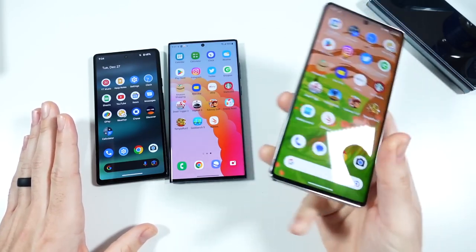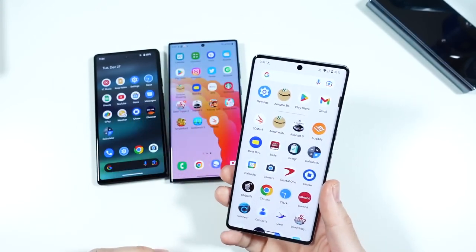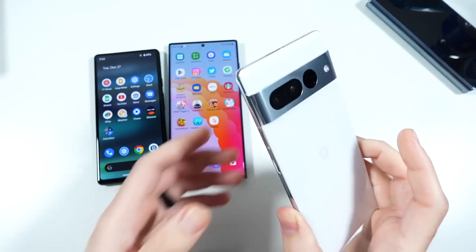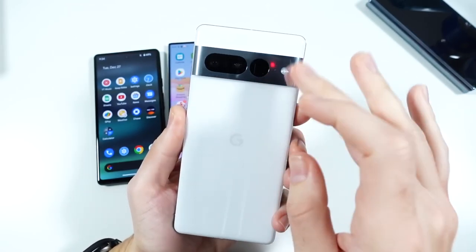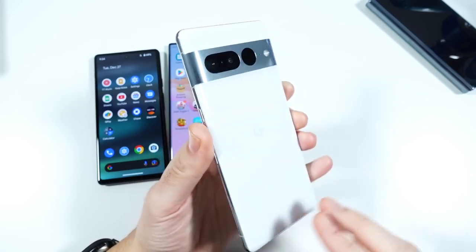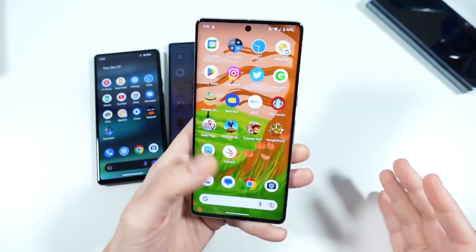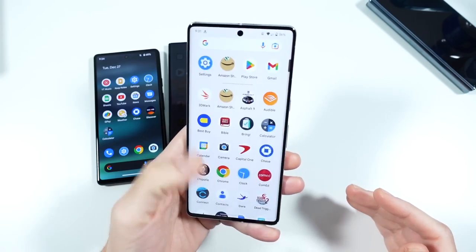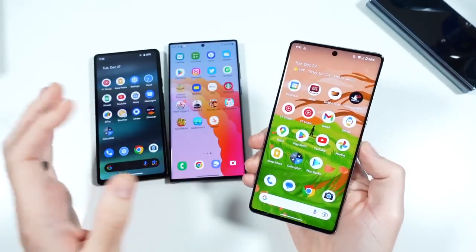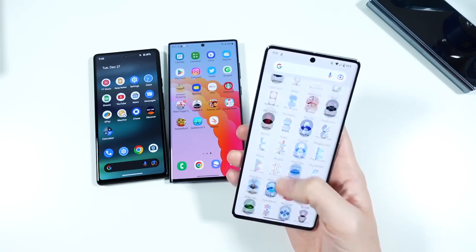Number three is going to be the Google Pixel 7 Pro. A lot of people are going to knock me — why are you putting the Pixel 7 Pro in front of the S22? The reason why is because it's been a more consistent performer than the S22 this year for me. Not saying it's the overall better feature-packed phone, and some people don't like the vanilla experience, but I like the updated camera bar and the look of the Pixel 7 Pro. The experience is buttery smooth, it has incredibly fast performance, and yes the Tensor is not as quick as the Snapdragon, but in real world performance it's optimized so well you won't be able to tell most of the time.